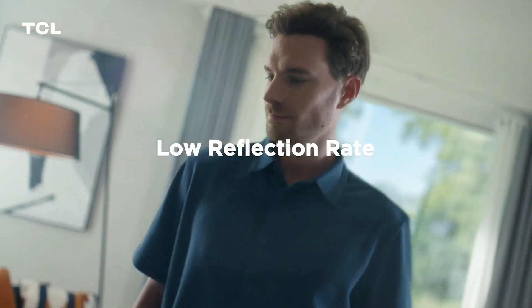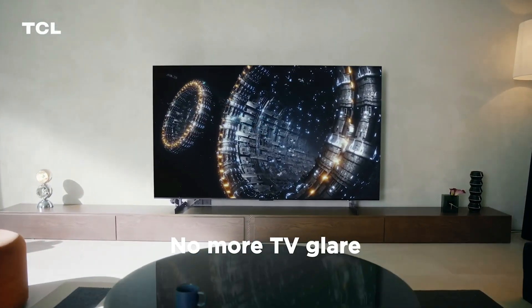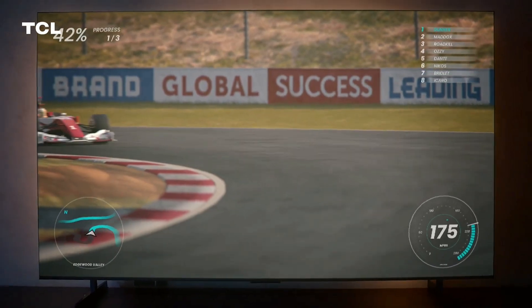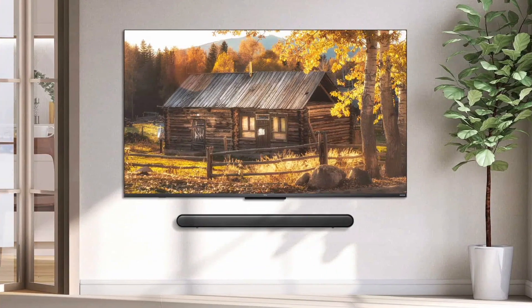Glare on your TV can make it difficult to watch. TCL's ultra-low reflection screen is designed for indoor viewing, providing an optimal experience during both daytime and nighttime, even in environments with complex lighting conditions. Prioritizing your well-being while delivering stunning picture quality, TCL X955 is certified with TÜV low blue light and TÜV flicker-free.